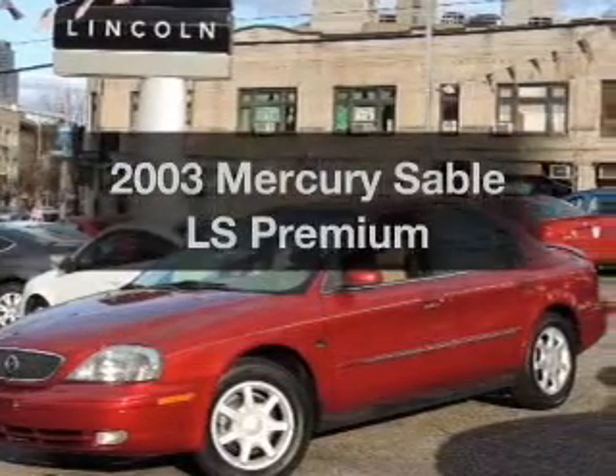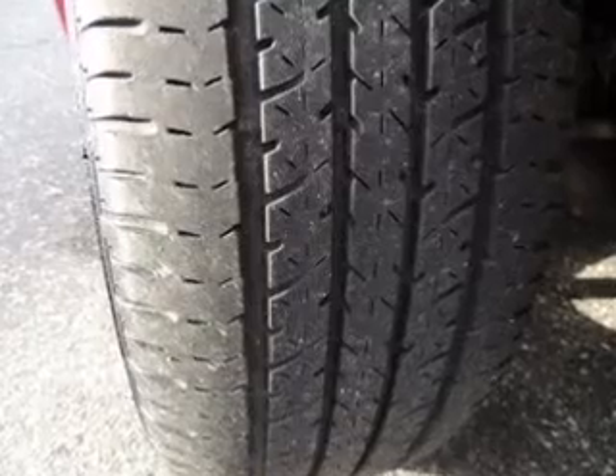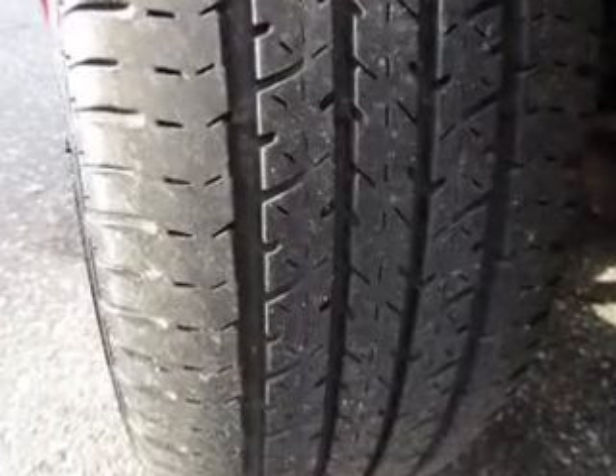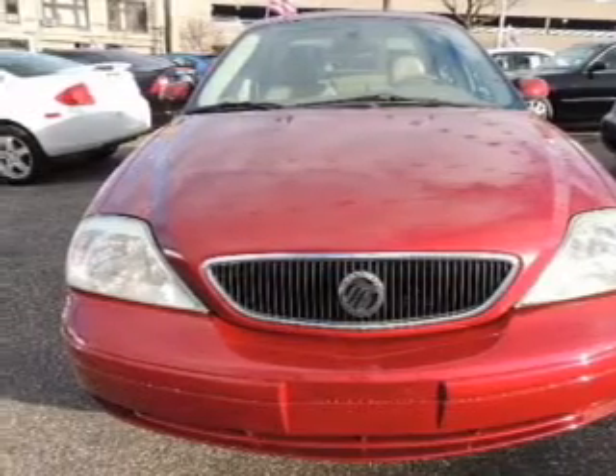Introducing the 2003 Mercury Sable. If you're looking for a first-rate auto, this one could be yours today. With a reliable six-cylinder engine, the powertrain includes front-wheel drive, driven by an automatic transmission.